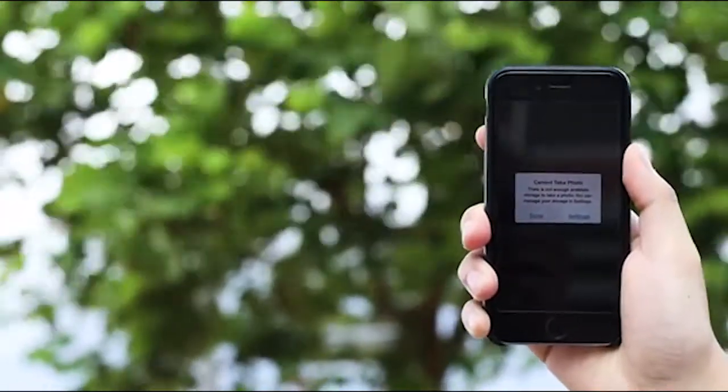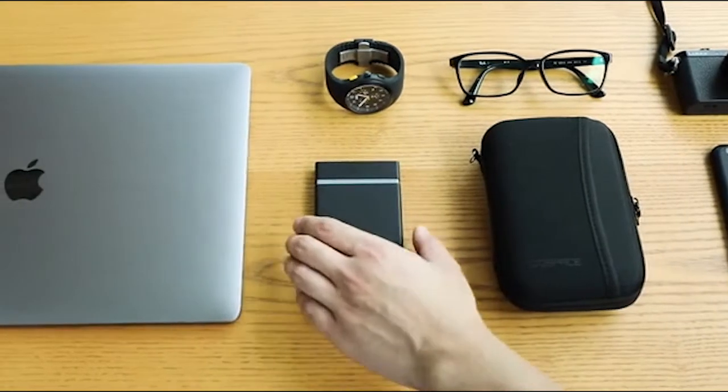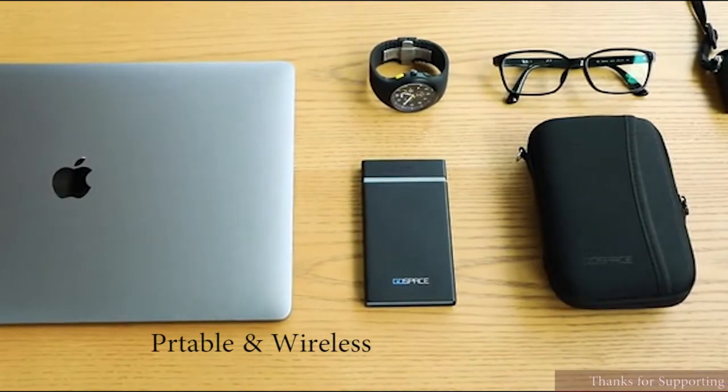Storage space should never get in your way. That's why we made GoSpace. GoSpace is a portable wireless hub that frees up space on your devices.